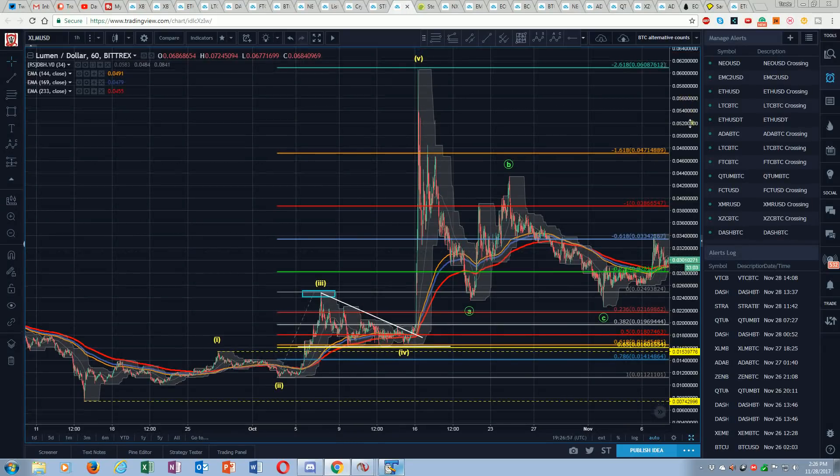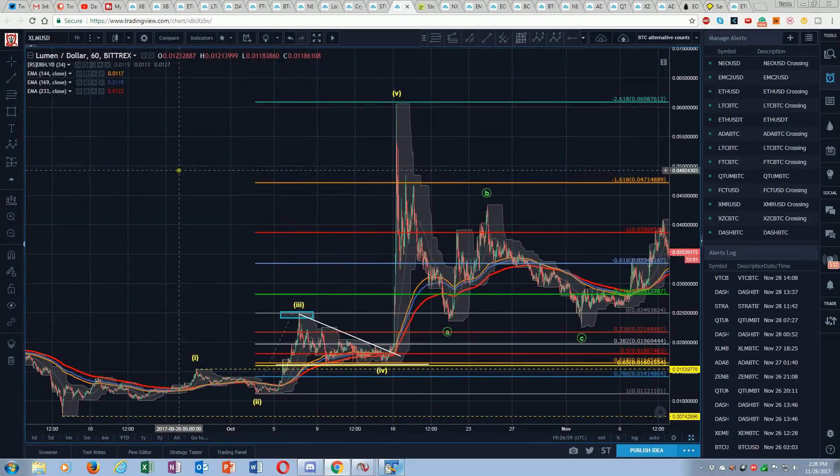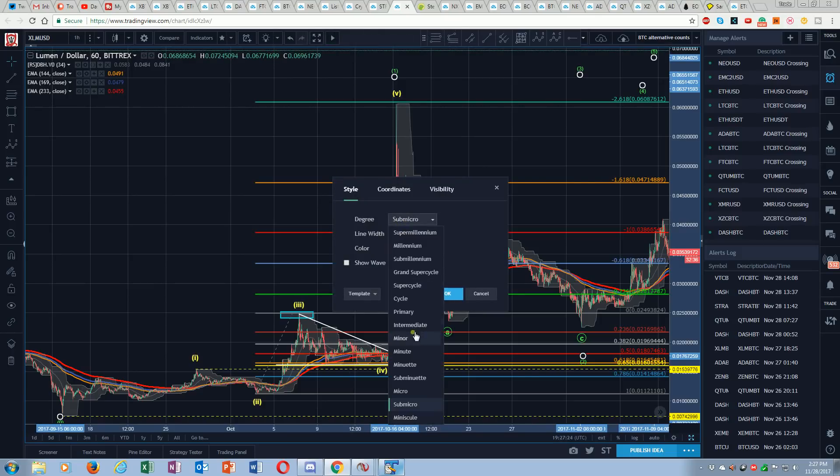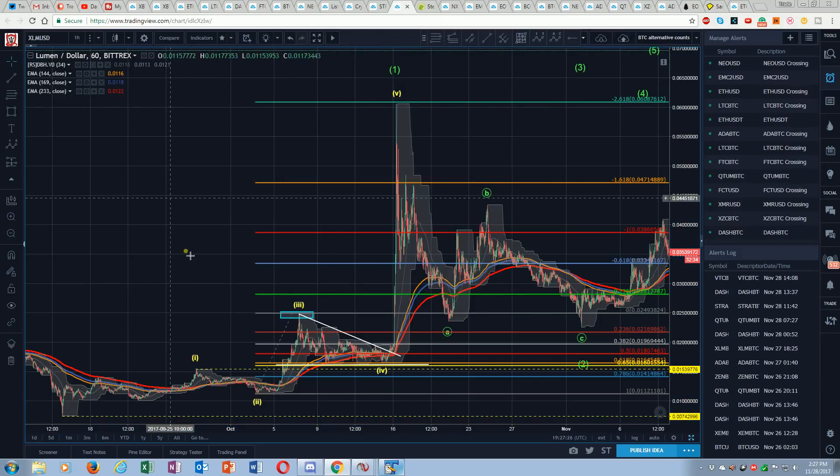We can look at that and say we've got an extended fifth — it's not unheard of, it's very technical. So we've got a 1, 2, 3, 4, big 5 — a completed impulsive structure. There's my 1. I've got some sort of 2 here. We don't know where any of that is yet, but we've got to go up to the larger degree. We've got a big 1. What am I looking for after that 1 is completed, given how technical that top is? I'm looking for my ABC.